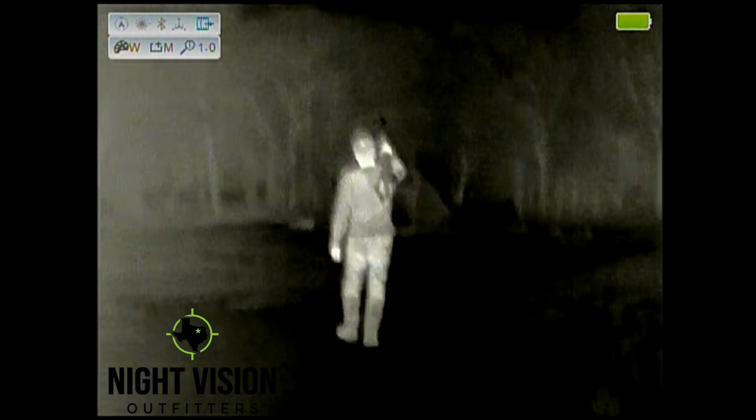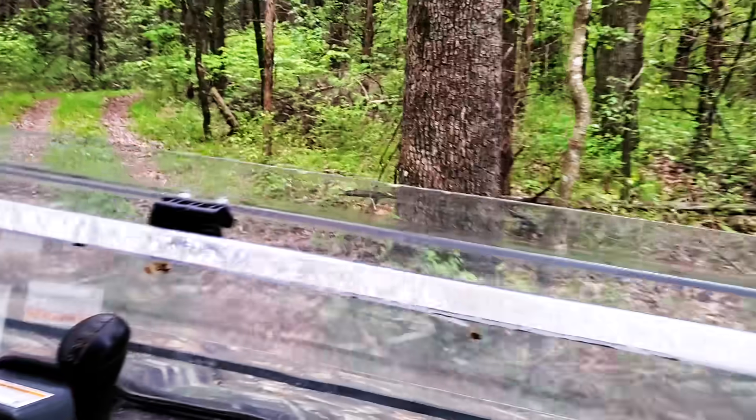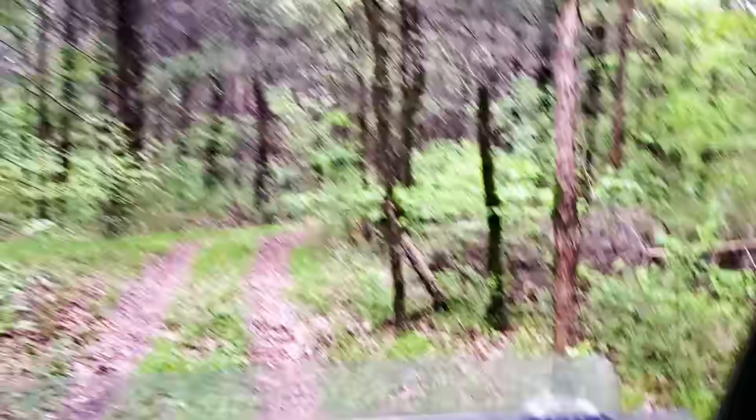Some days don't go as you expect, but then you introduce someone to the thermal hunting world. My buddy Mark bailed me out of a flat tire situation, and I invited him to stay and hunt. We drove to an area that I know has dominant boars that pass through.